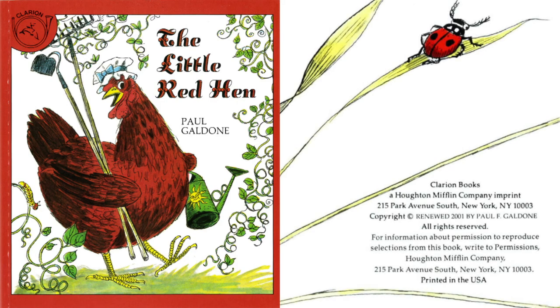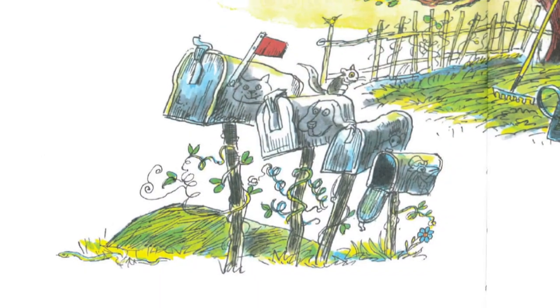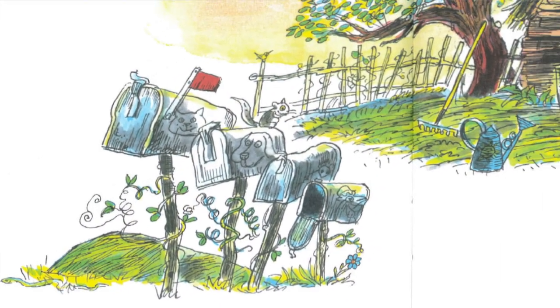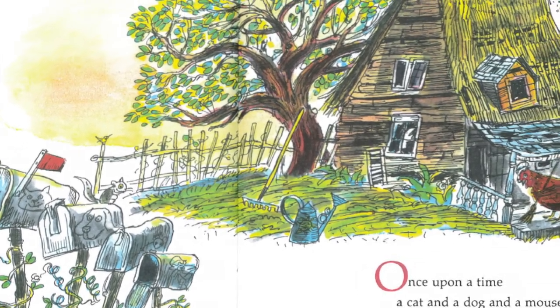Who can see the caterpillar on this cover? Can you find a caterpillar? Let's get on with our story. Once upon a time, a cat, a dog, and a mouse, and a little red hen lived all together cozy in a little house.